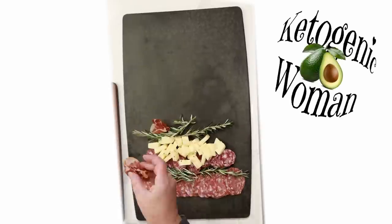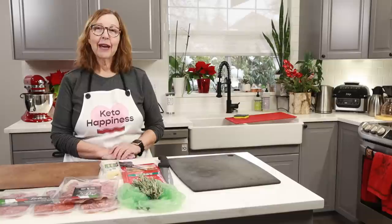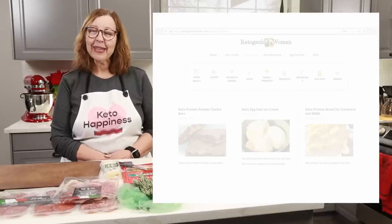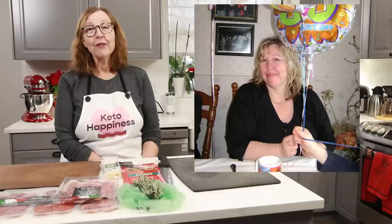Hi everyone, today we're going to make a Christmas themed charcuterie board. I'm Anita from ketogenicwoman.com where I share keto and carnivore recipes and other cooking ideas that have helped me to lose over 130 pounds.